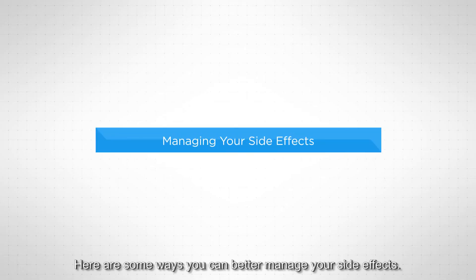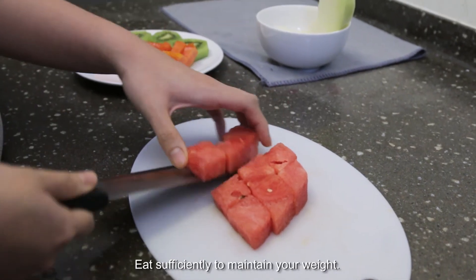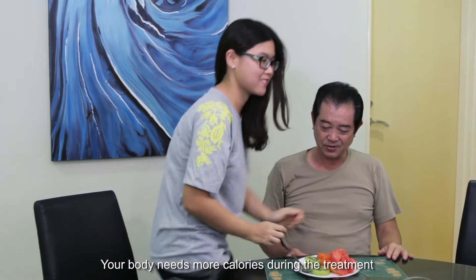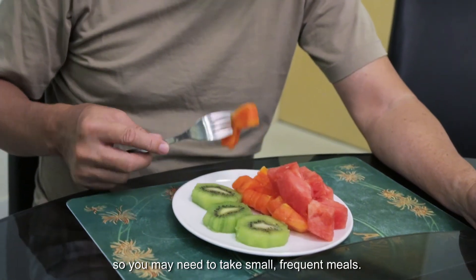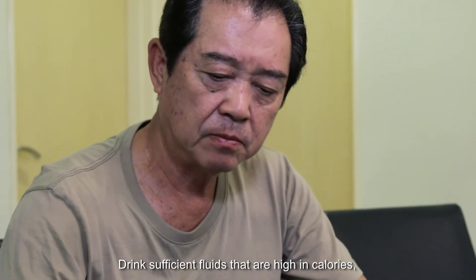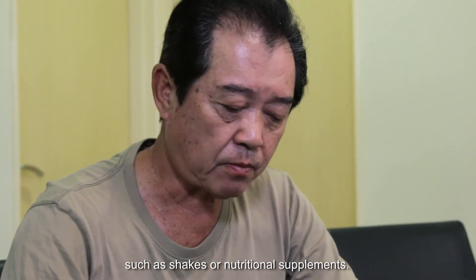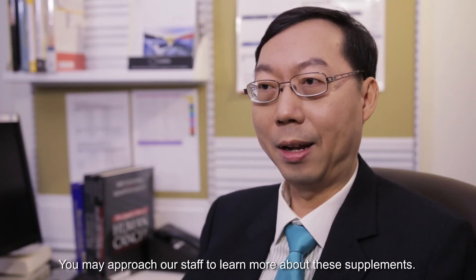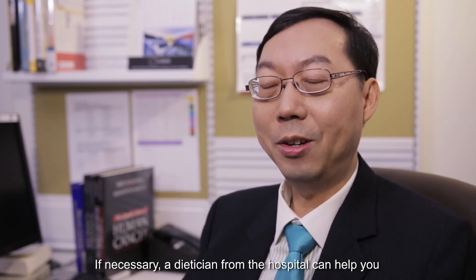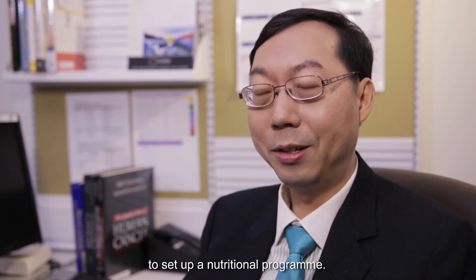Here are some ways you can better manage your side effects. Eat sufficiently to maintain your weight. Your body needs more calories during the treatment, so you may need to take small frequent meals. Drink sufficient fluids that are high in calories, such as shakes or nutritional supplements. You may approach our staff to learn more about these supplements. If necessary, a dietitian from the hospital can help you to set up a nutritional program.